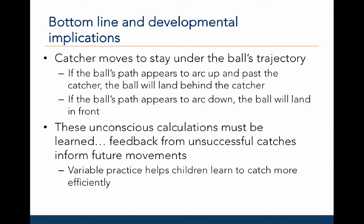Taken together, these studies suggest that a catcher must move to stay under the ball's trajectory. If the ball's path appears to arc up and past the catcher, the ball will land behind the catcher. If the ball's path appears to arc down, the ball will land in front of the catcher. These unconscious calculations must be learned through feedback from successful and unsuccessful catches across practice and across development.